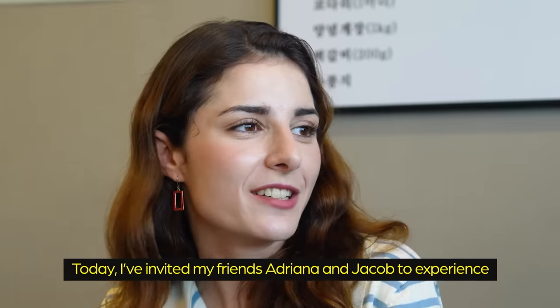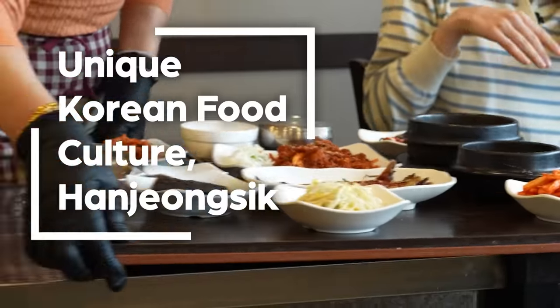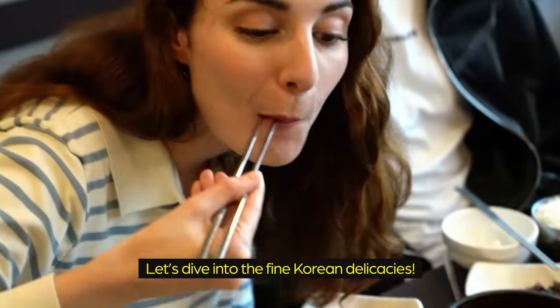Today, I invited my friends Adriana and Jacob to experience this unique Korean food culture called hanjong-sik. Let's dive into the fine Korean delicacies.